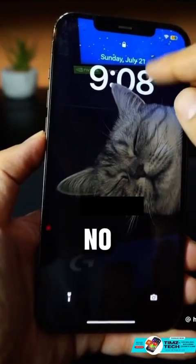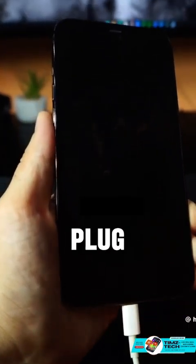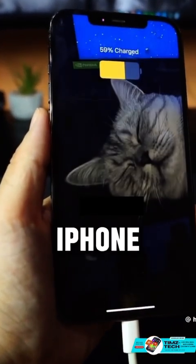Now the thief can no longer access your Control Center. And since you disabled Accessories, they can't plug a cable into a computer to reset the iPhone.